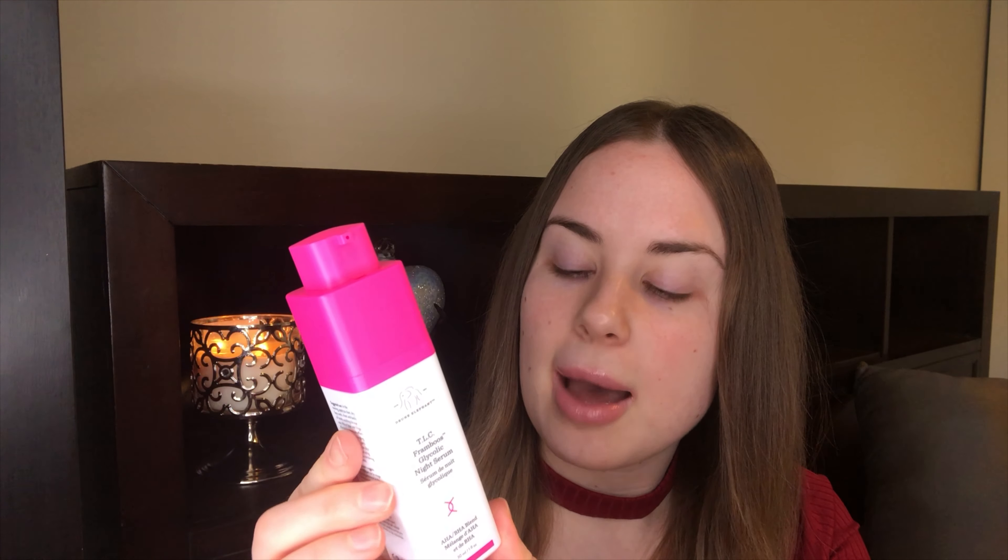I love the packaging because it's airtight, so your product doesn't get exposed to sun or heat. The pump is all you need — just one pump. It's a clear gel, pretty thick, and it doesn't have any smell to it.